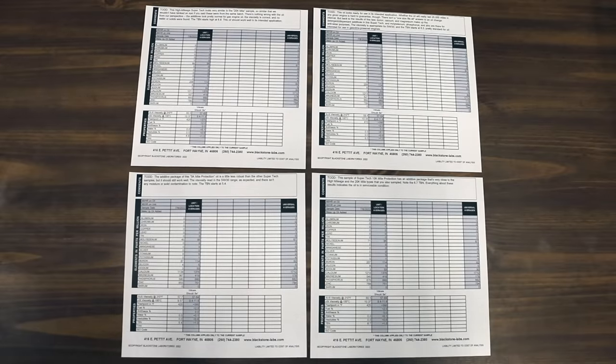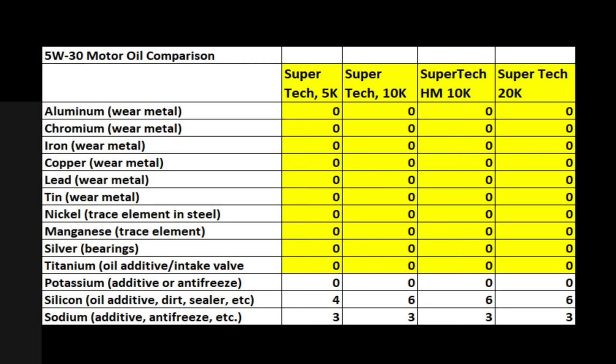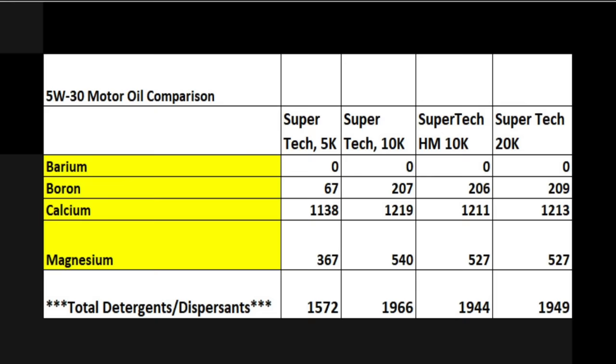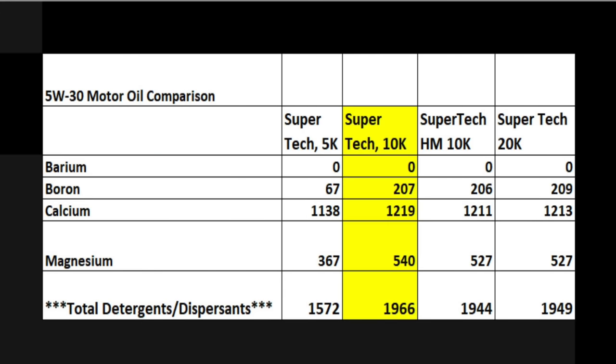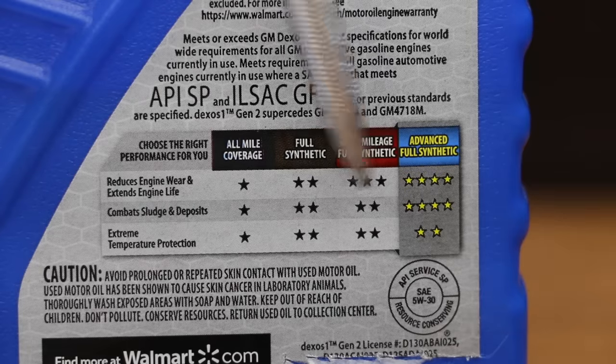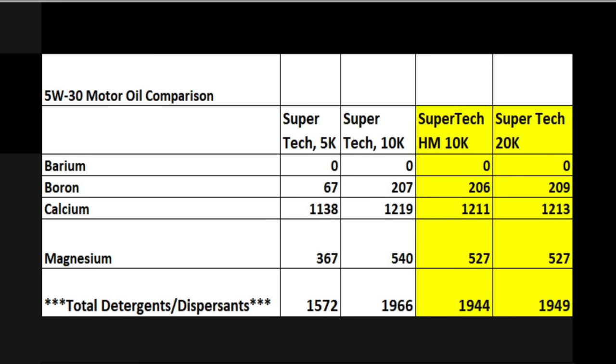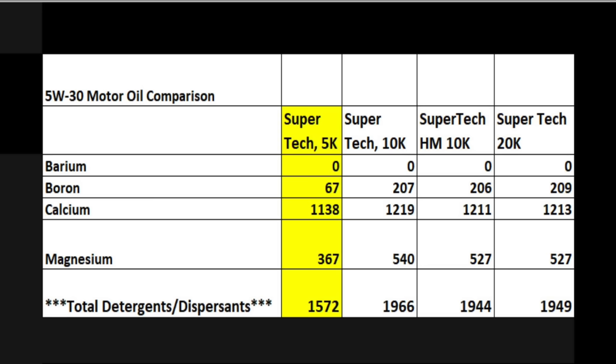If you want to see the original oil analysis results, I'll leave a link in the video description. Sometimes brand new motor oils have trace levels of aluminum, iron, or other wear metals, but all four Supertech oils look very good without any wear metals in the new oil samples. Barium, boron, calcium, and magnesium are detergents and dispersants. Adding the totals, the 10,000-mile oil actually has a little bit more detergent and dispersant than the 20,000-mile oil — raising the question of why Supertech gives the 20,000-mile oil extra stars for preventing sludge when it has less detergent dispersant content. All three full synthetics offer about 400 parts per million more detergent dispersant content compared to the 5,000-mile oil.